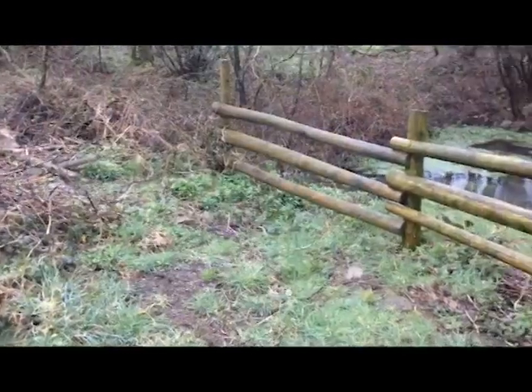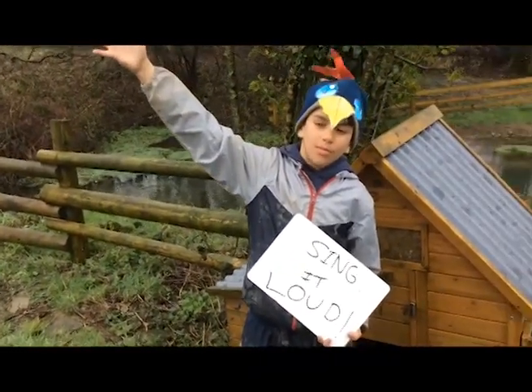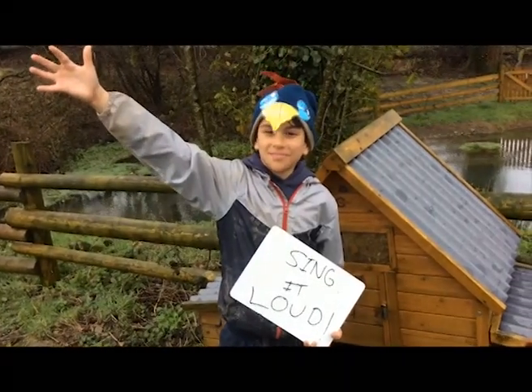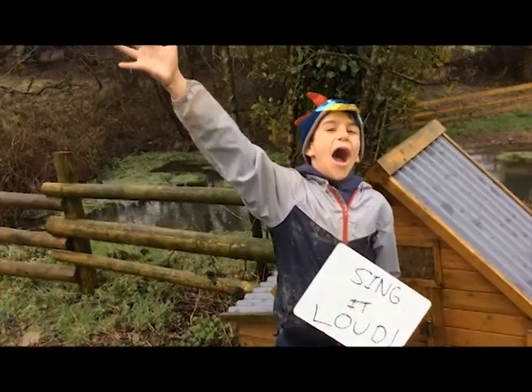The robin is one of the few UK birds to sing all year round. It's one of the earliest birds to start the dawn chorus and one of the last to stop singing at night. It can easily be triggered into full song in the middle of the night.